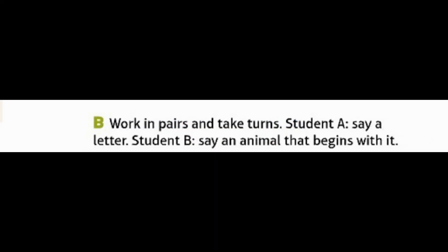B: Work in pairs and take turns. Student A, say a letter. Student B, say an animal that begins with it. Page 159, Photobank.